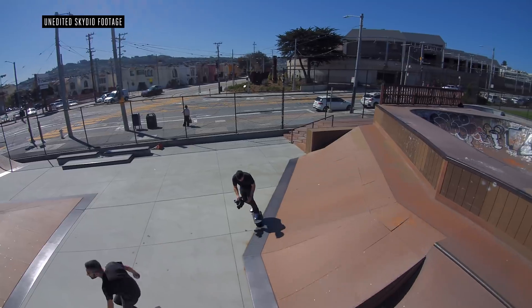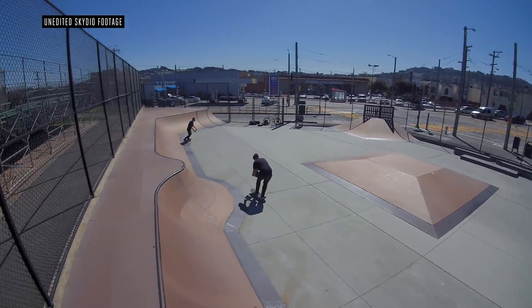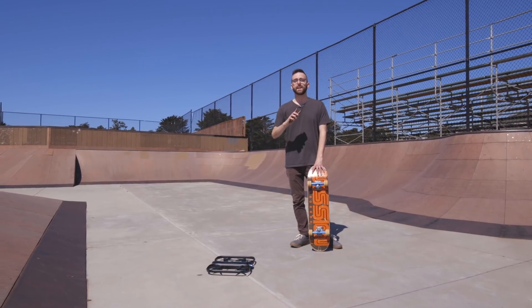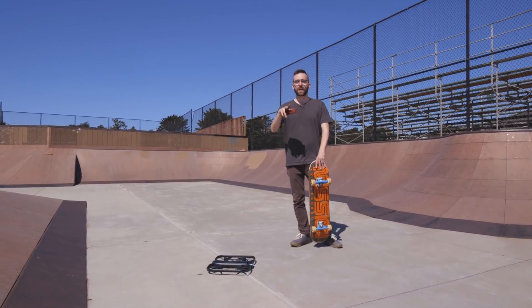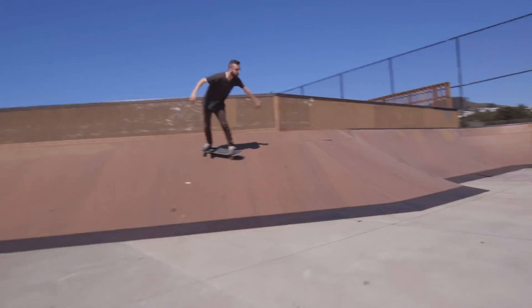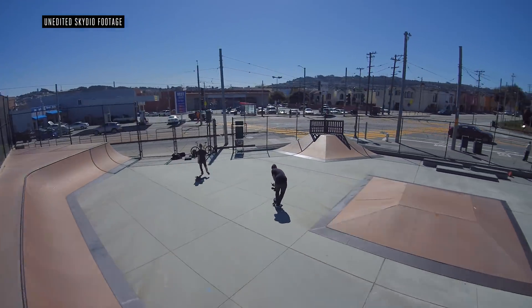We ran into a couple of issues with the R1 here at the skate park. For one, it started following Viren instead of following me. Because the R1 basically tracks you by the shape of your body as you go around an environment, it can get a little bit mixed up if it sees somebody else that looks similar to you, and then it'll start following that person instead.